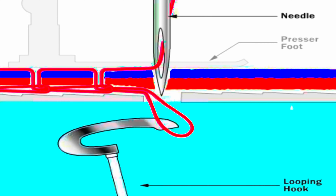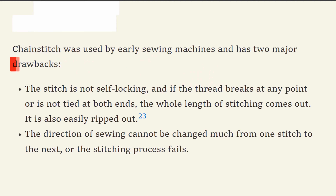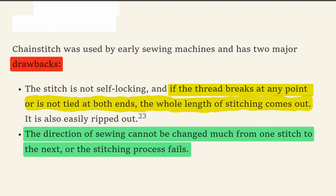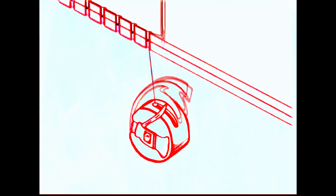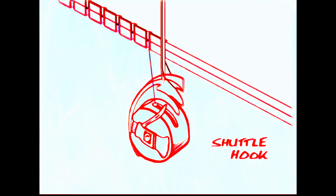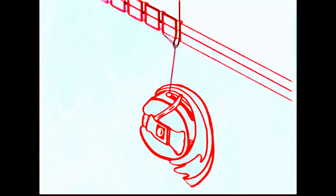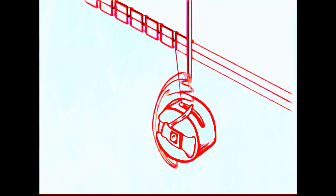Chain stitch was used by early sewing machines but has two major drawbacks. Firstly, if the thread breaks or is not tied at both ends, the entire length of stitching can come undone. Secondly, the direction of sewing cannot be changed much from one stitch to the next. A better stitch was found in the lock stitch. This is the stitch commonly performed by household sewing machines and industrial single needle machines. It uses two threads, one passed through a needle and one from a bobbin or shuttle. The threads interlace at each needle hole, creating a secure stitch. Lock stitch can be formed anywhere on the fabric being sewn.